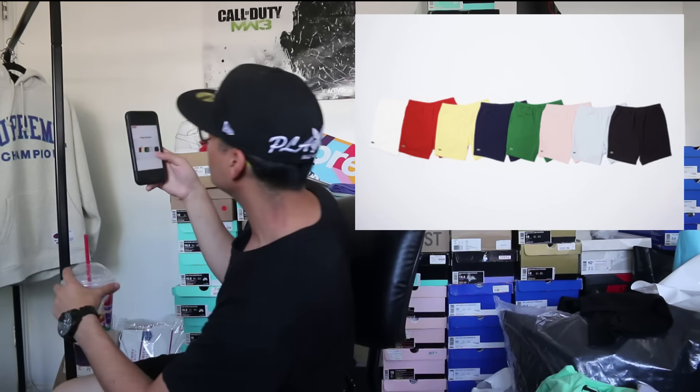Then we got the Piqué shorts to go with the crewneck, in the same colorways, with the Lacoste crocodile on the left leg at the bottom. And to finish it off, we got the Piqué camp caps in eight colorways — same as the crewneck and shorts: white, red, navy, yellow, black, pink, green, and baby blue. You can rock the whole Piqué crewneck, shorts, and camp cap together for that OG Lacoste Supreme golf player look.